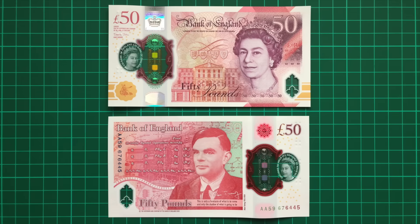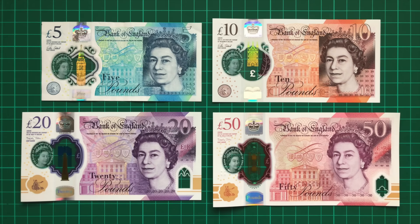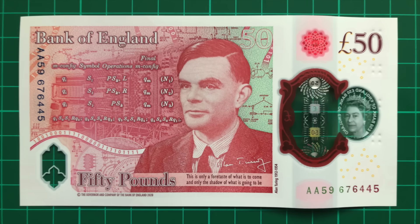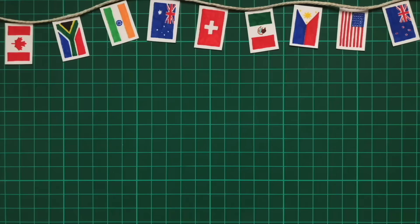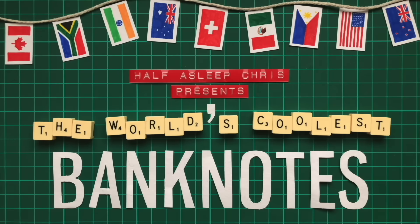Today is the 23rd of June, Alan Turing's birthday, and to celebrate, the UK has just released a new £50 note featuring Turing, joining the 5, 10 and 20 to finally complete the series. Pretty cool birthday present if you ask me. But who was Alan Turing? What are the places and objects featured on the note? And are there any cool secrets or easter eggs hidden in its design?